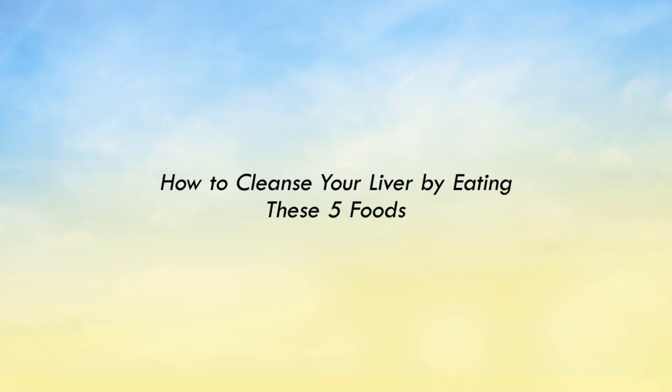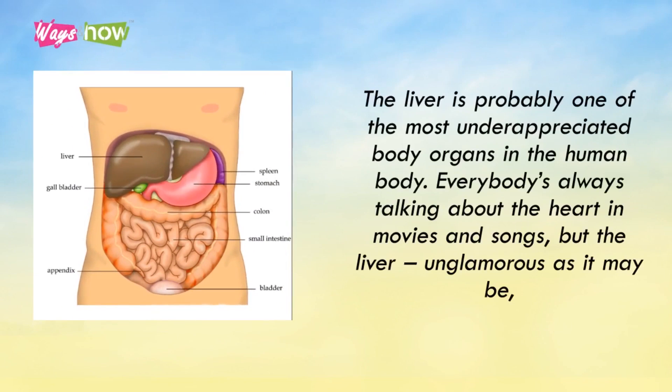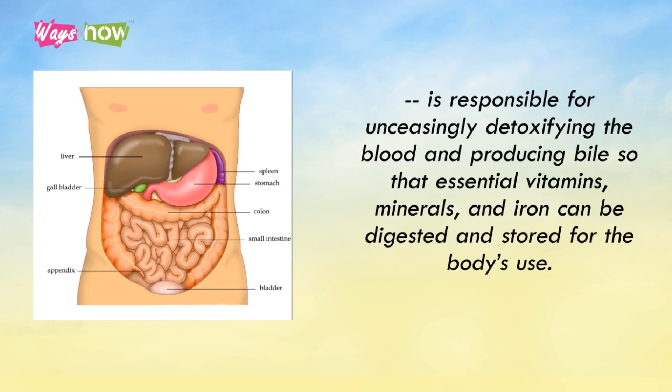How to Cleanse Your Liver by Eating These 5 Foods. The liver is probably one of the most underappreciated organs in the human body. Everybody is always talking about the heart in movies and songs. But the liver, unglamorous as it may be, is responsible for unceasingly detoxifying the blood and producing bile so that essential vitamins, minerals, and iron can be digested and stored for the body's use.